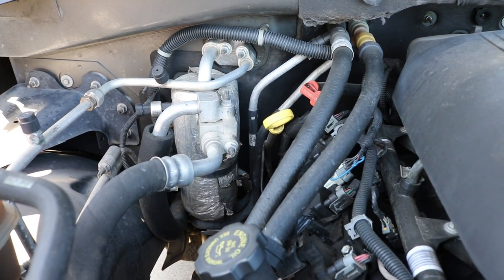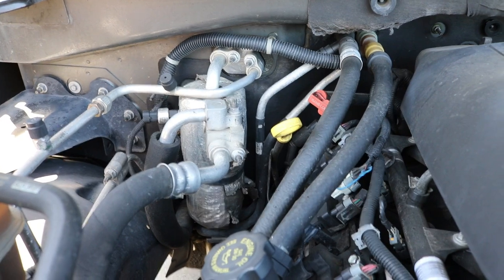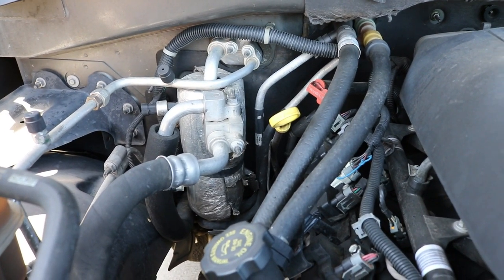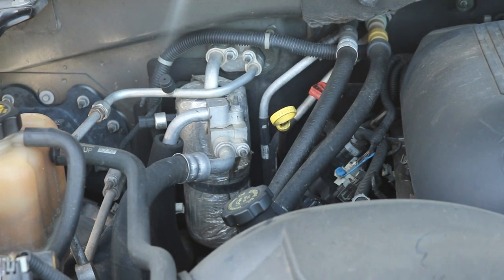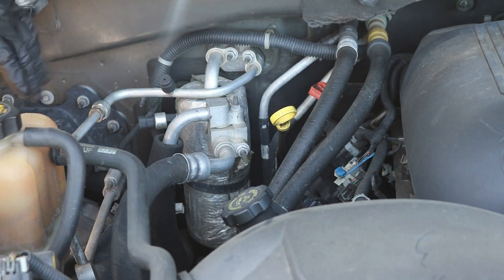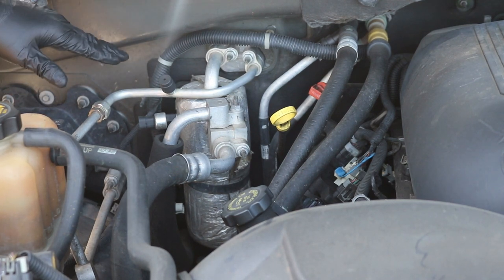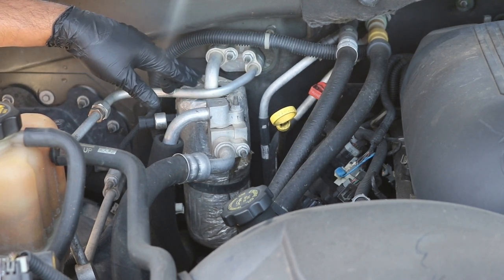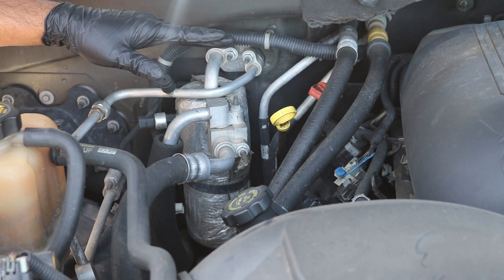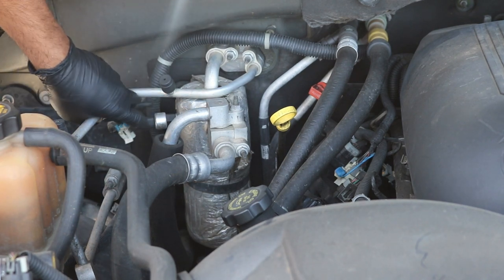This may also work for some newer Chevys, as I don't imagine the design changed much. The first thing you'll want to do before getting started is have the AC system evacuated — vacuumed out — so all the Freon is removed. Make sure it's fully evacuated, otherwise if you pop one of these lines, the Freon will shoot out everywhere.